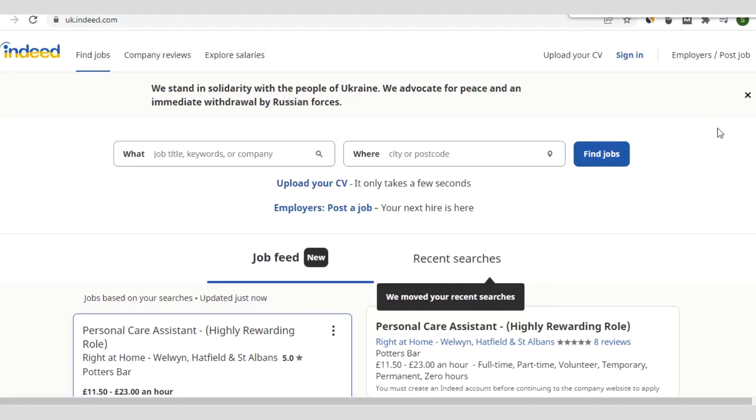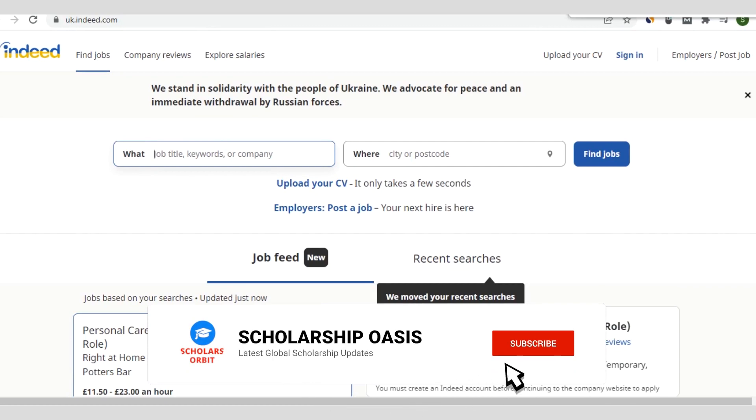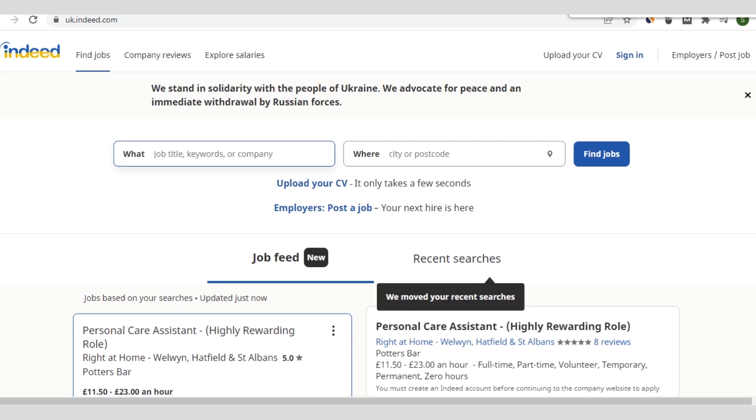Hi everyone, and welcome back to our channel. In this video, we'll share with you about the NHS healthcare assistant job in the UK with five years visa sponsorship. This is for healthcare workers who wish to live and work in the United Kingdom, so watch this video to the end because we walk you through the step-by-step process of applying for this opportunity.